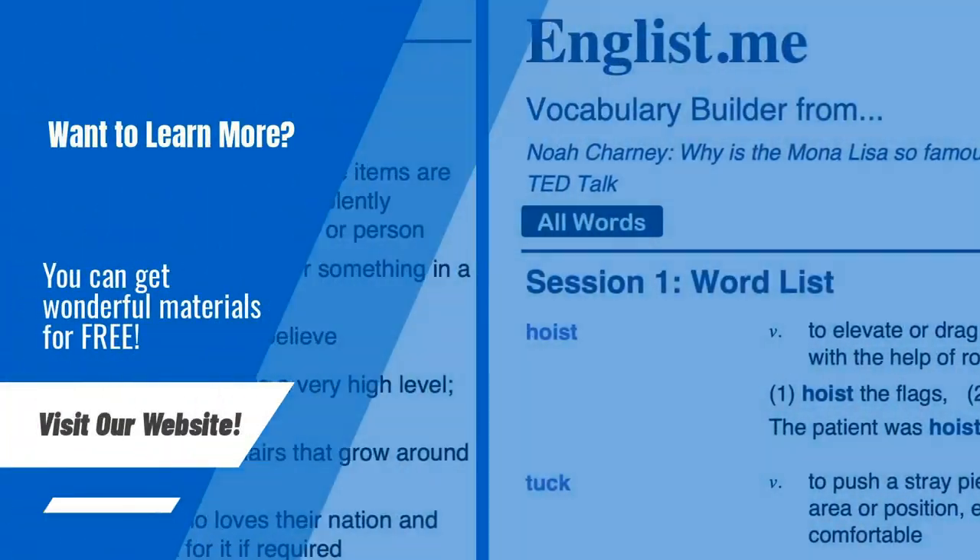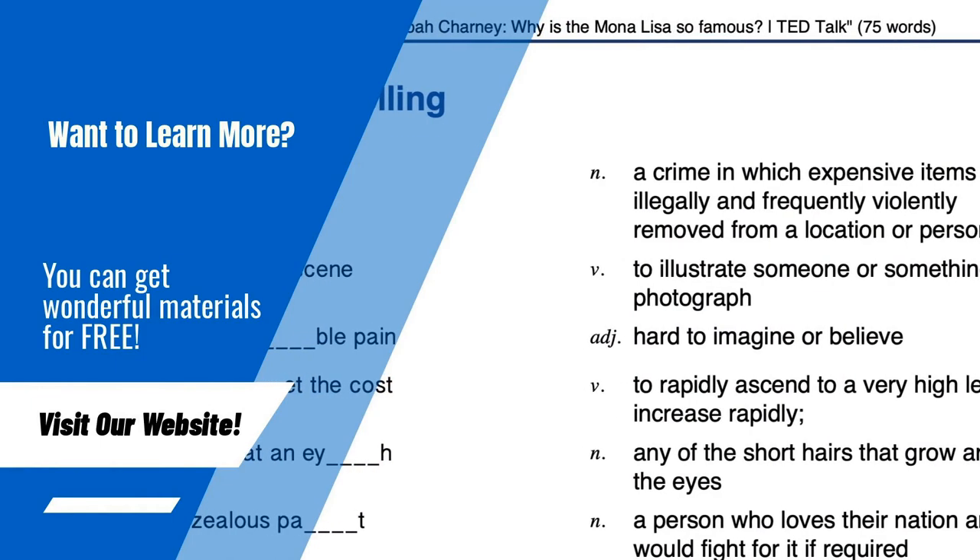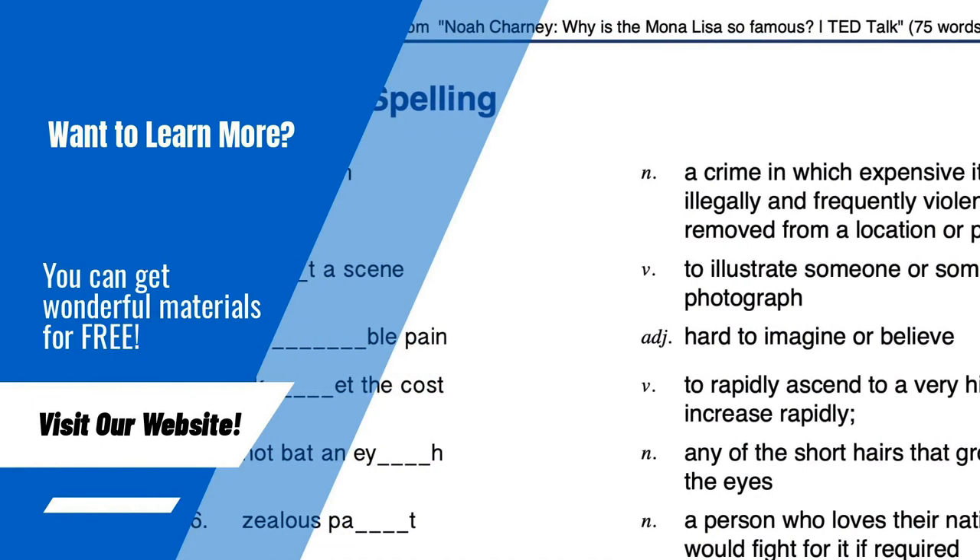On our website you can get PDF learning materials for free. Please visit anglist.me.